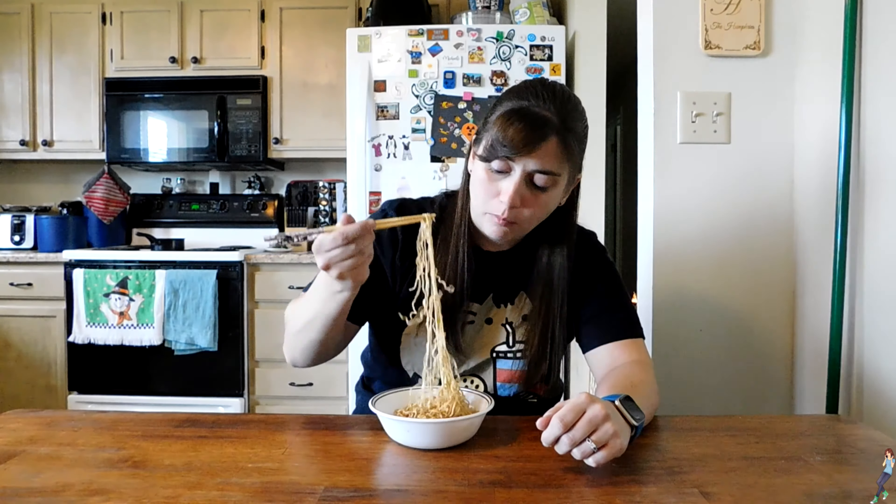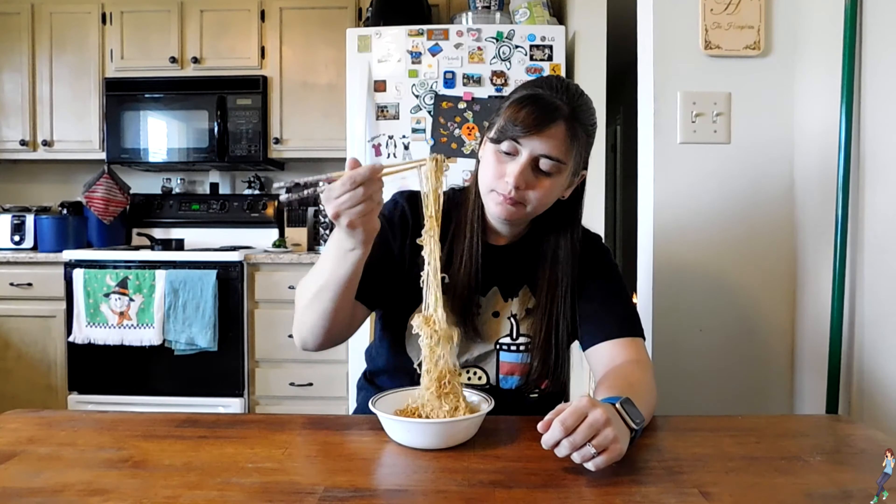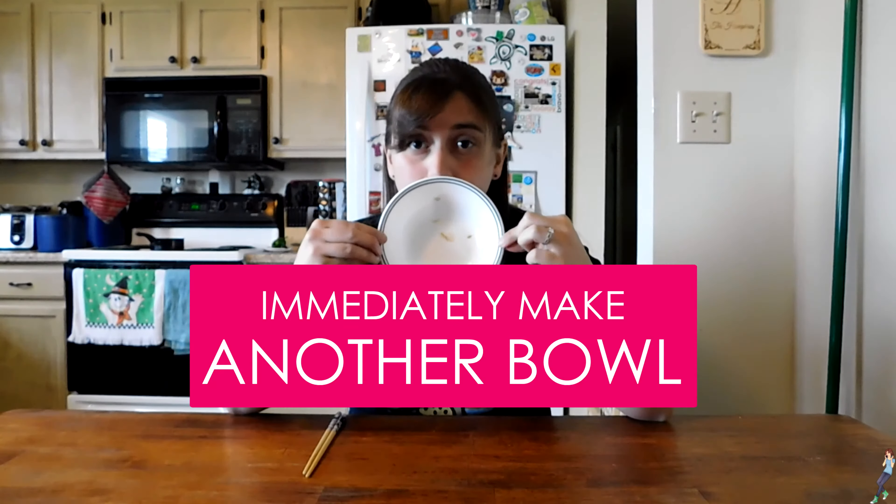But oh my gosh, they're delicious. The flavor is subtle at first, but once you chew and really let the sesame work its way around your mouth, it becomes something wonderful. The noodles are light and the flavor isn't overbearing — I love them. I love them so much that I would immediately make another bowl.